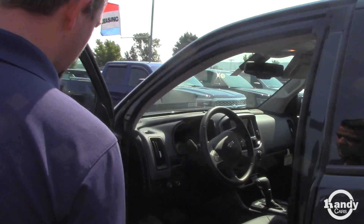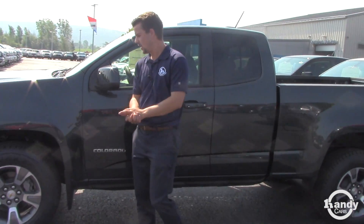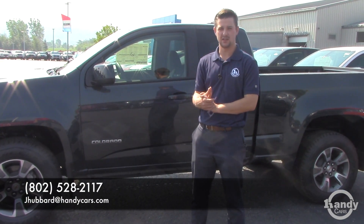Any other questions, you can give me a call here at 802-528-2117. We can talk a little bit about Handy Care and some of the warranties with these guys. Again, my name is Jake. I look forward to working with you here and making you a great deal. Thanks.